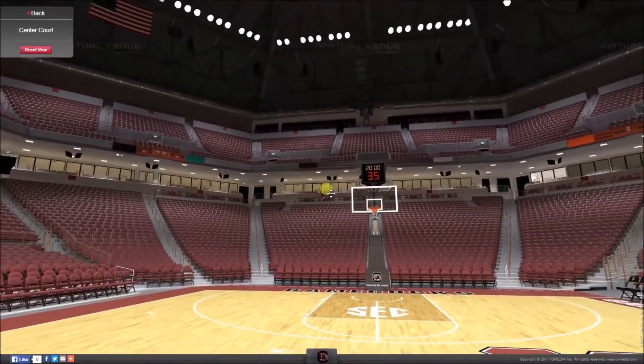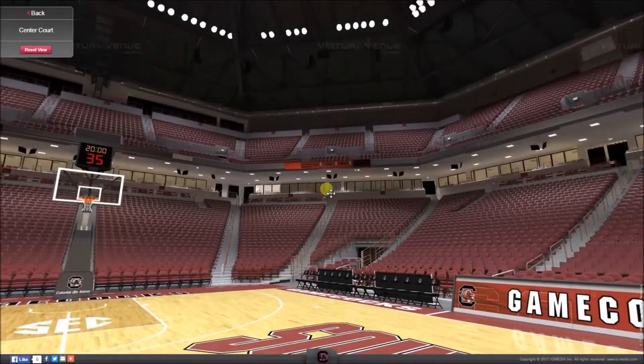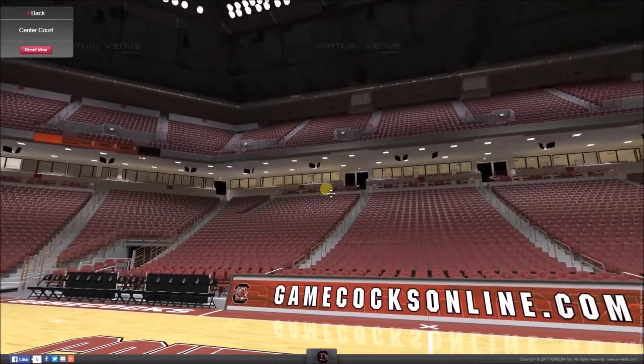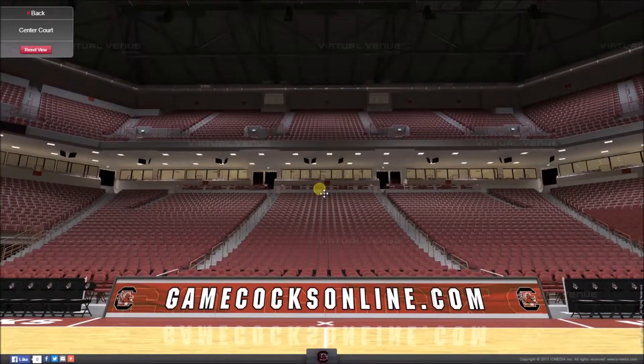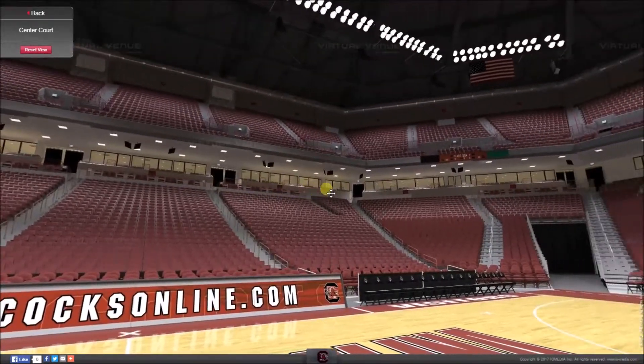Even though it is mainly a basketball venue, it hosts many concerts and there's a long list of huge bands that have played in this arena, including the likes of Elton John, Red Hot Chili Peppers, Britney Spears, and Paul McCartney.